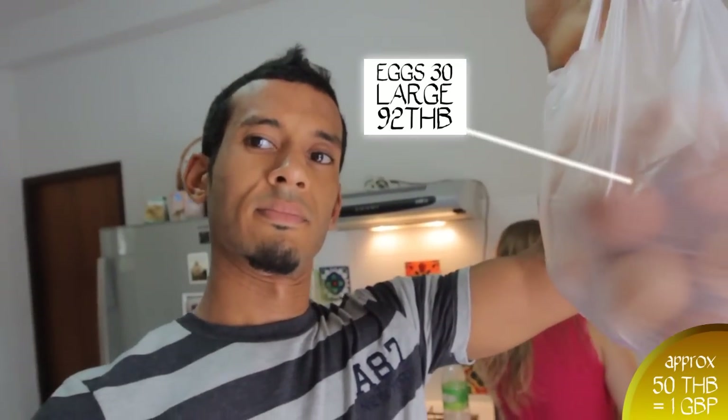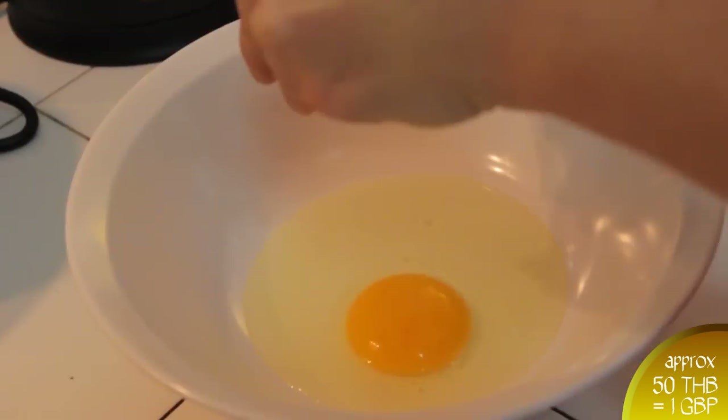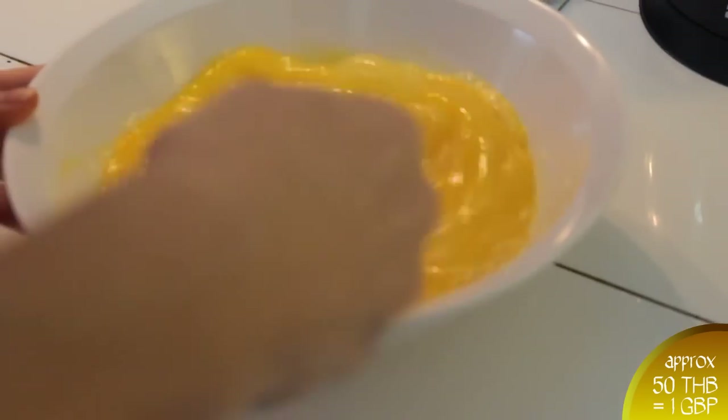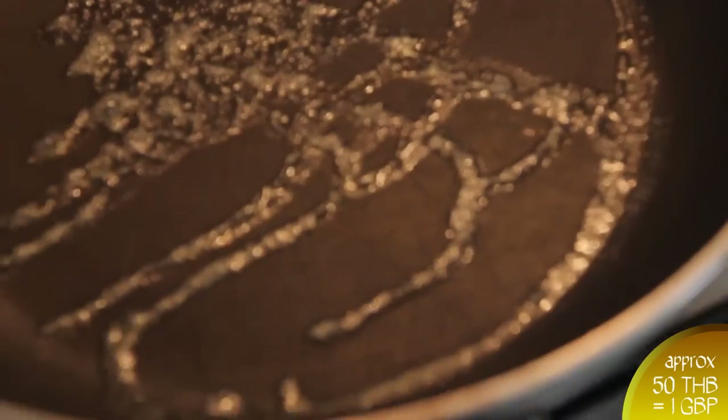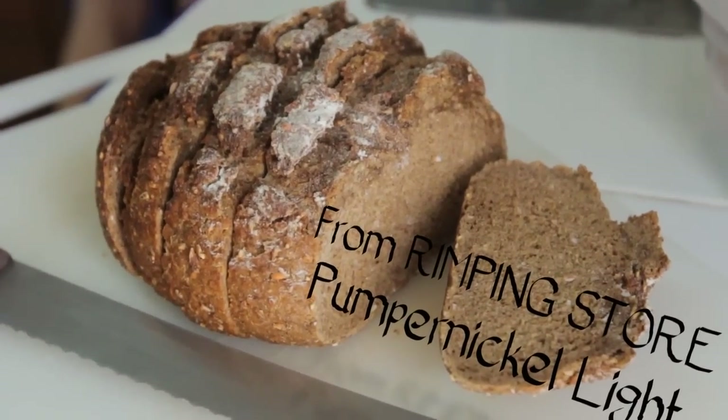Eggs in a bag — I just popped down to the local shop and picked up 30 eggs for 92 baht, which is a pretty good deal, better than the supermarket price. 30 eggs means we can have scrambled eggs for breakfast. In our house back in Chiang Rai our little electric cooker is not good for cooking eggs, the pans are useless. So now we have our gas cooker for a little while, eggs are on the menu. Two very excited people about eggs — and also fresh pumpernickel light bread from our favourite international store that you can only find in Chiang Mai.